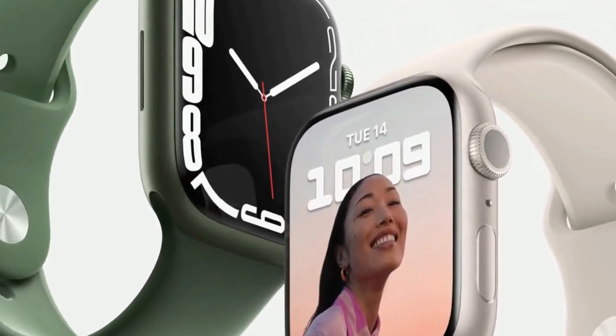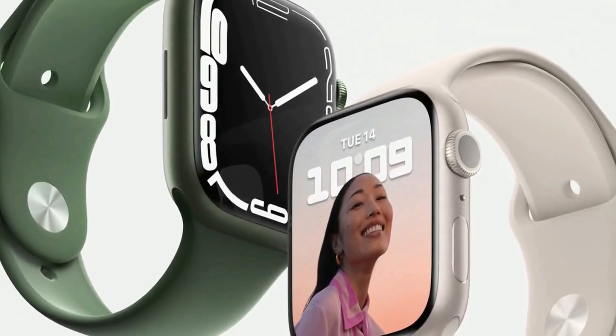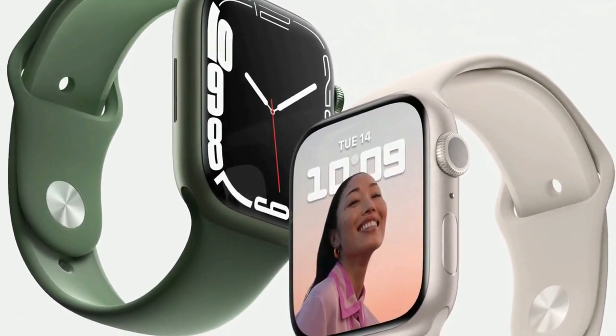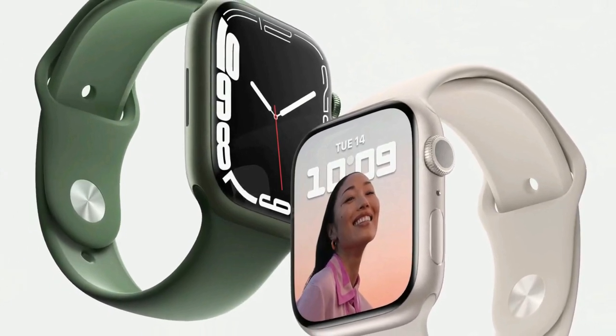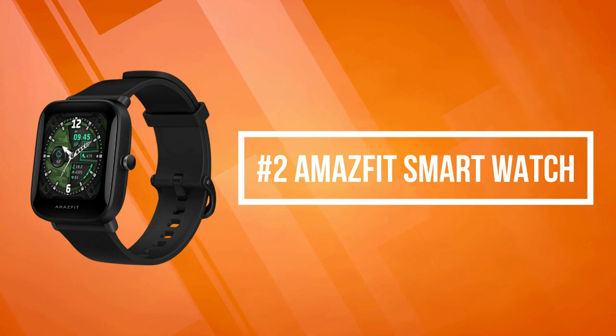Dialing a number in the phone app features much larger numbers, and the same goes for the calculator. As a result, we found ourselves doing a whole lot more directly on our wrists over the past week. At number two on the list is the Amazfit Smartwatch.